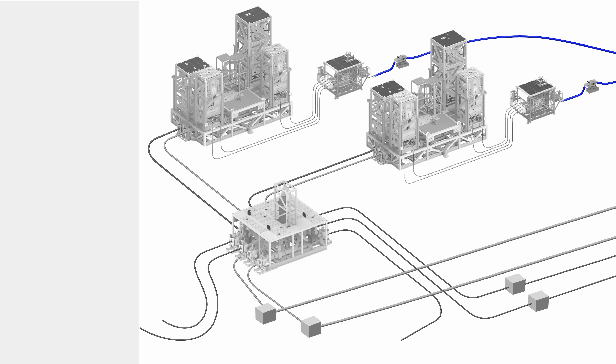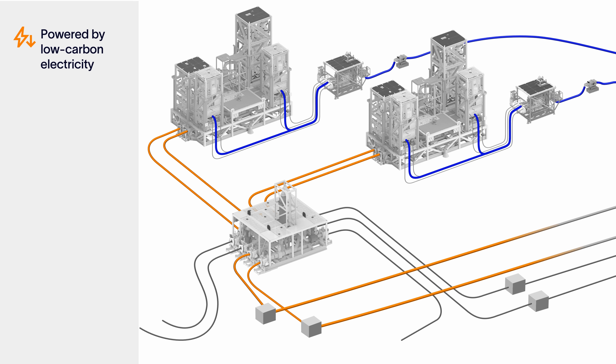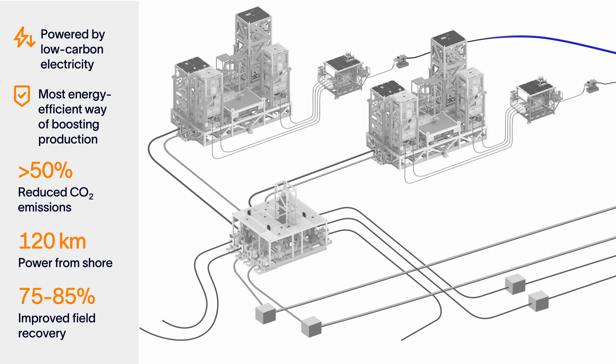In the case of Ormen Lange, the electricity used to power the system is coming from the Norwegian grid, which is produced from renewable sources of energy. The combination of low carbon electricity with efficient boosting methods enables a significant reduction in emissions per unit of gas produced.